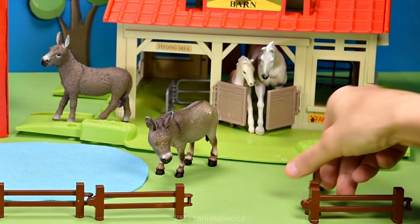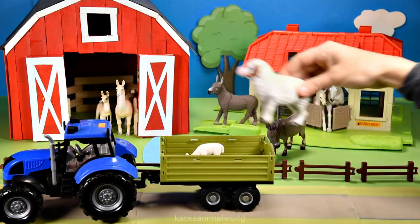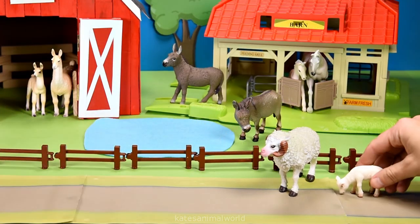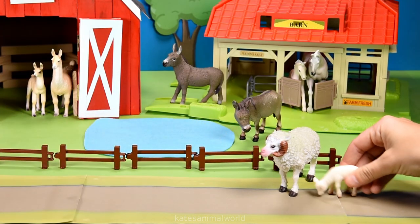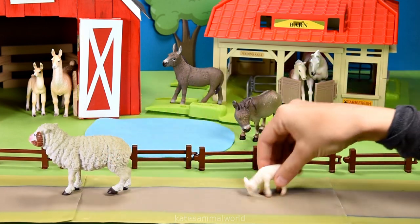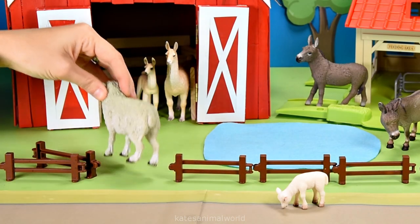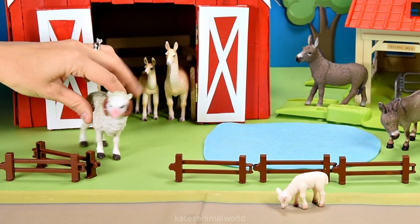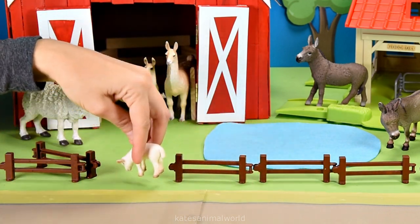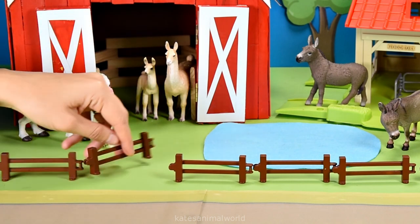Don't forget to close the gate. Oh, the tractor's here. Who's that in the back? It's a sheep and a baby sheep. Hey mum, why do sheep have wool on their bodies? Well, it's to keep us warm in winter. Oh really? What about in summer? Well, the wool also helps us keep cool in summer, not only warm in winter. Oh wow, that's so interesting. Thanks mum. Don't forget to close the gate.